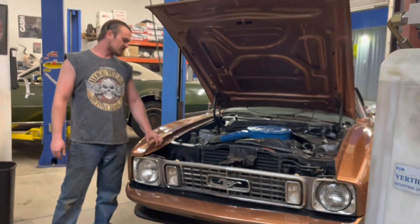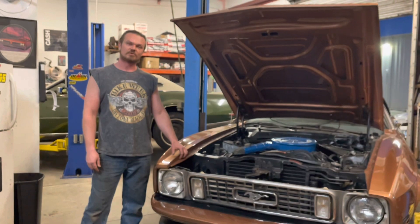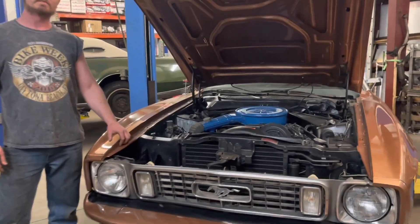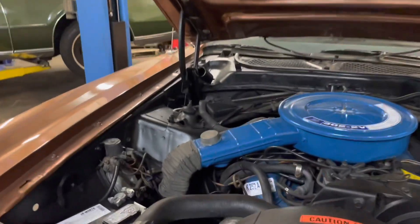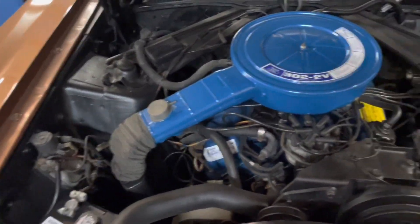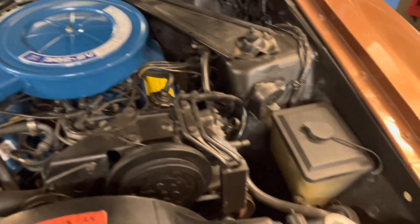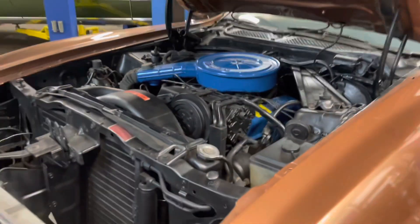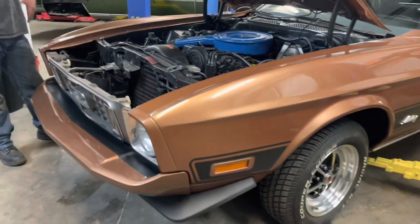Now here we've got this Mach 1 Mustang — it was just brought in today. The customer literally received it last night and brought it in. He had a small list of minor issues, so we're going to give this car a complete once-over and make sure it's roadworthy and ready to go.